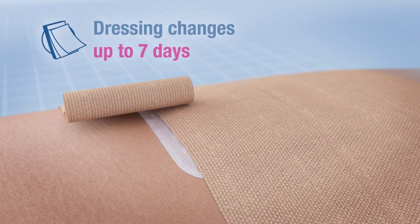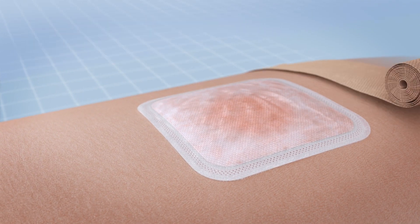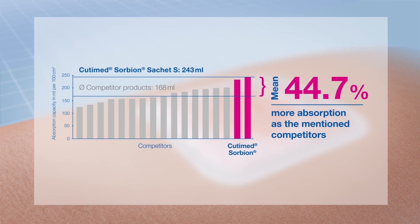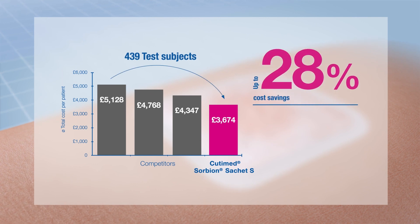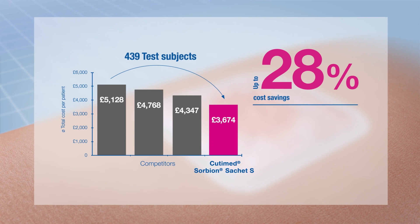Since the dressing can be worn for a long time, the healing process can continue without any disruptions. Cutamed Sorbion technology provides best-in-class exudate management beyond the performance of other super absorbent dressings. Along with a better healing rate than other super absorbents, Cutamed Sorbion Sachet S shows an excellent cost-benefit ratio.